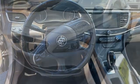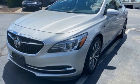Imaginative luxury for the real world. That's today's Buick. Hurry in today and see it for yourself.